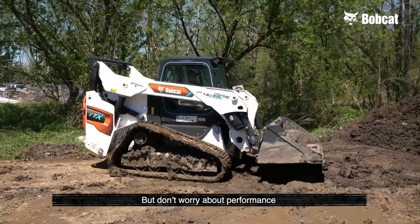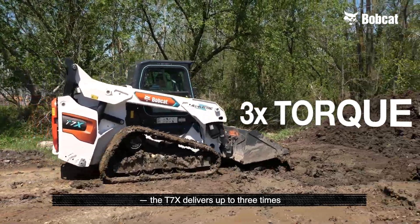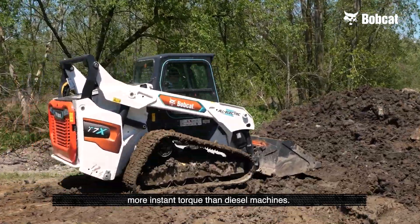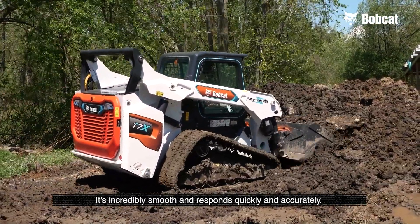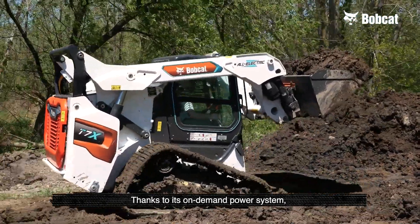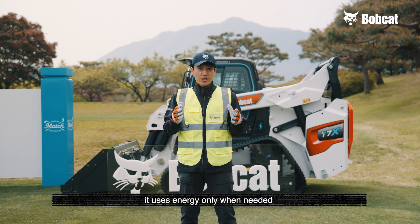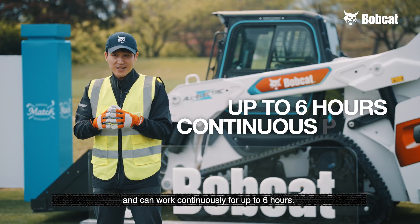But don't worry about performance. The T7X delivers up to three times more instant torque than diesel machines. It's incredibly smooth and responds quickly and accurately thanks to its on-demand power system. It uses energy only when needed and can work continuously for up to six hours.